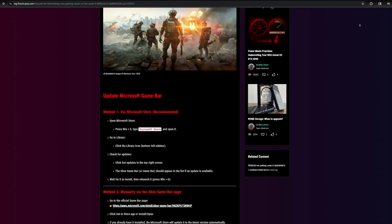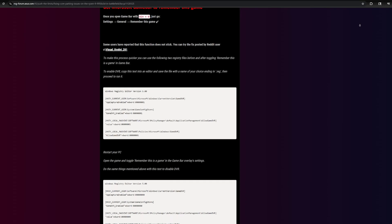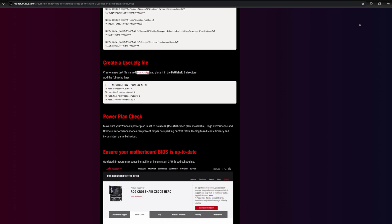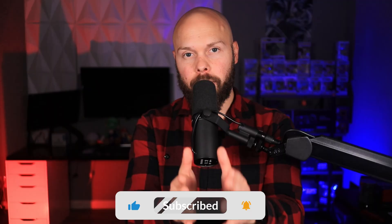This is not entirely my solution — I was scouring the internet and came across a post on the Asus forums where somebody had posted the solution. The key difference from everything else we've talked about is the registry edit. What's going to happen is we modify the registry to enable something called DVR, which forces Game Bar to remember when we say 'this is a game' for Battlefield 6. After that, we run the second script titled 'disable,' which rolls back your registry change. In the end, your system is back to where it was before — but now core parking is working properly in Battlefield 6.